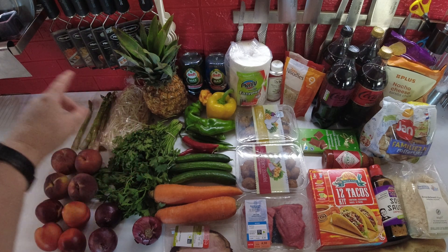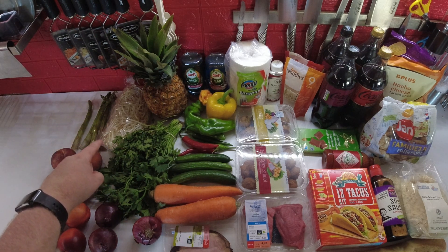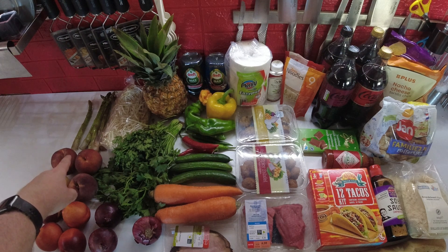I got a pineapple because it was on sale. Some bean sprouts — I'm going to do a low-carb stir-fry with bean sprouts instead of noodles or rice. I have some asparagus for a meal.